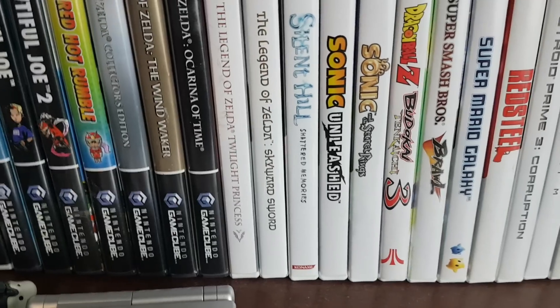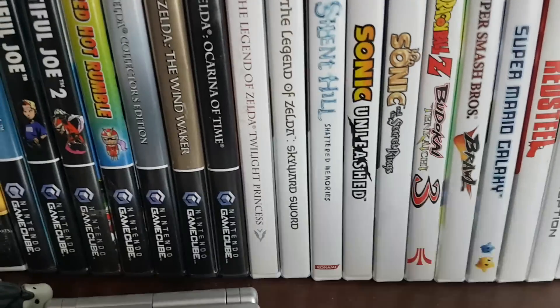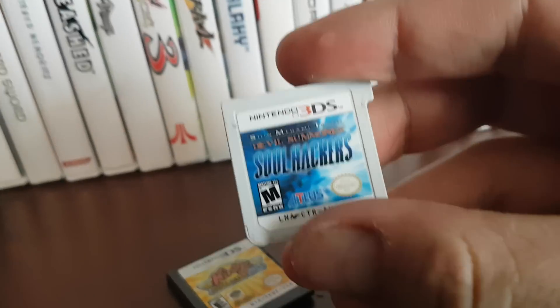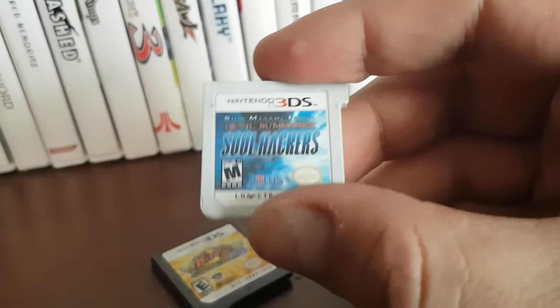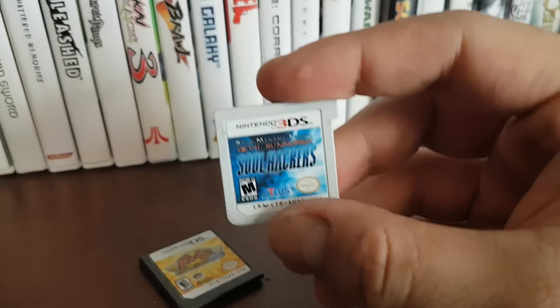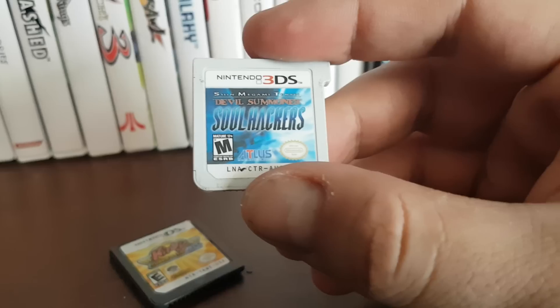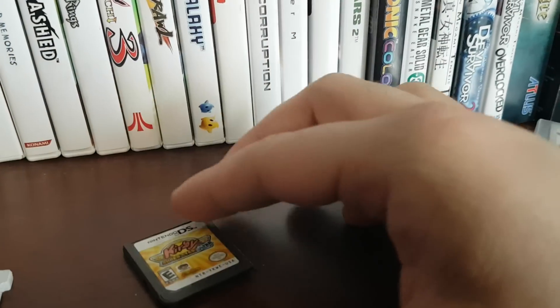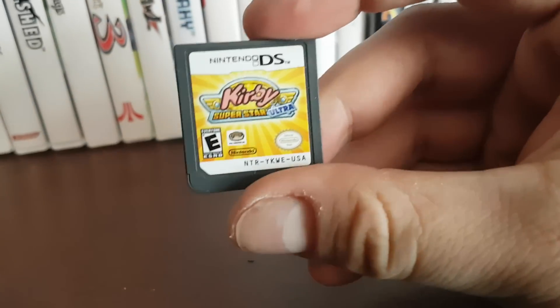So I have a bunch of 3DS games. There's Shin Megami Tensei Soul Hackers for the 3DS. Part of the reason I have so many 3DS games is because I commute two hours a day. Also a lot of these were really cheap — like 10 to 20 bucks. Shin Megami Tensei Soul Hackers is pretty good. I got this one for five bucks.